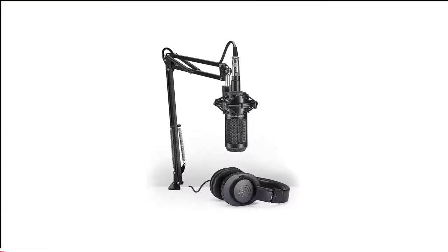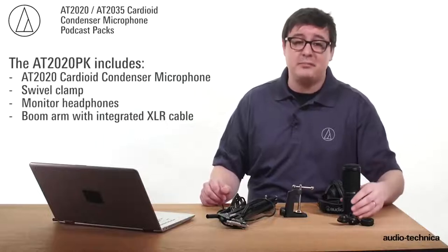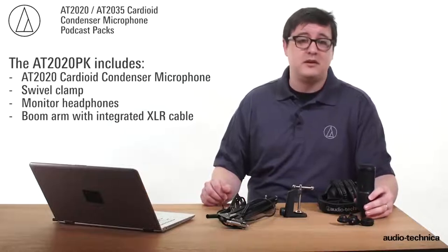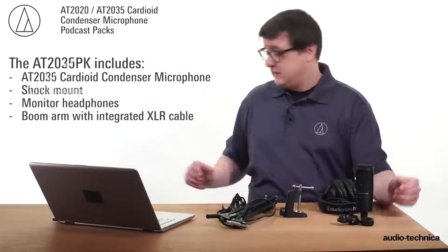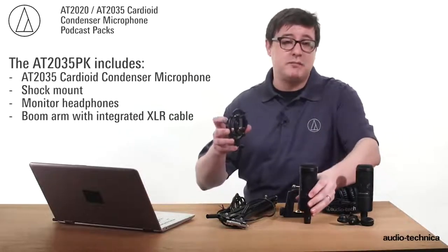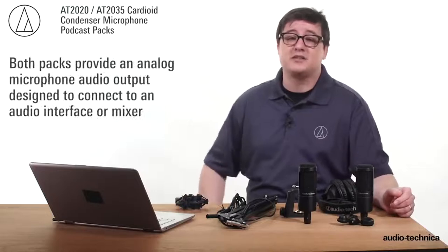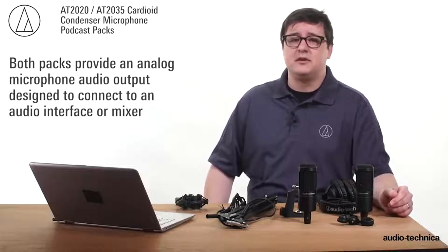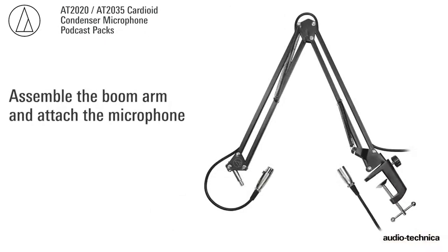Number 4 in my list is the Audio-Technica AT2035 PK Vocal Microphone Podcast. As a well-respected name in audio production and recording, the AT2035 PK performs well in the podcast arena — and during our tests, it certainly did not disappoint. This cardioid-patterned condenser mic reduces pickup of sound from the sides and rear, making for superb isolation of the voice, perfect for podcasting or streaming. The addition of podcast-friendly headphones, a boom arm, and an XLR cable to the bundle makes the AT2035 PK a great starter package too.